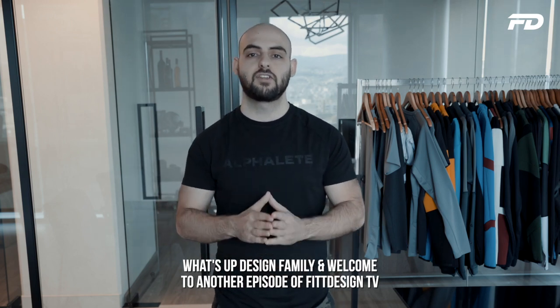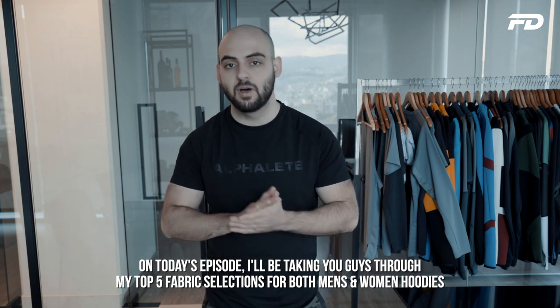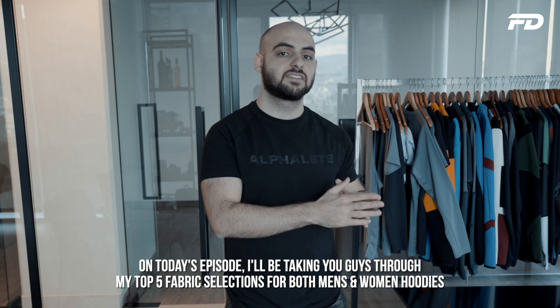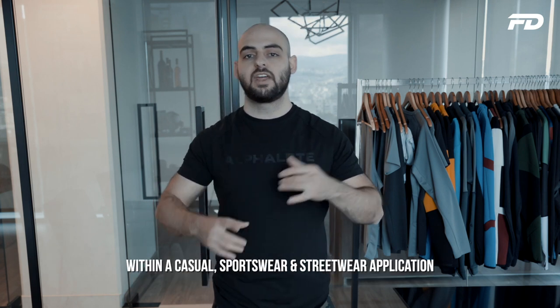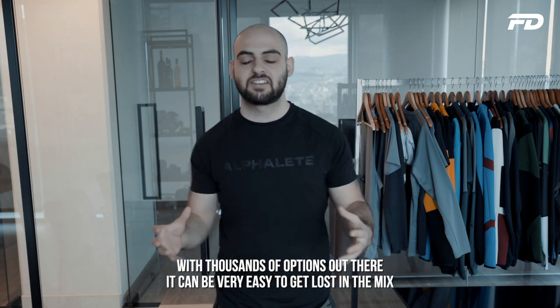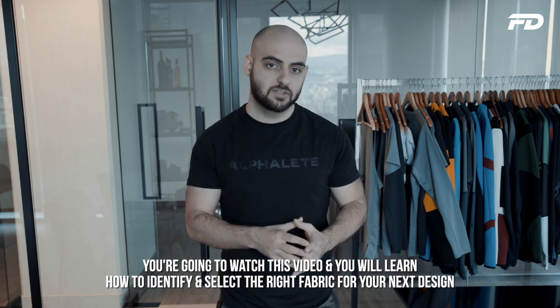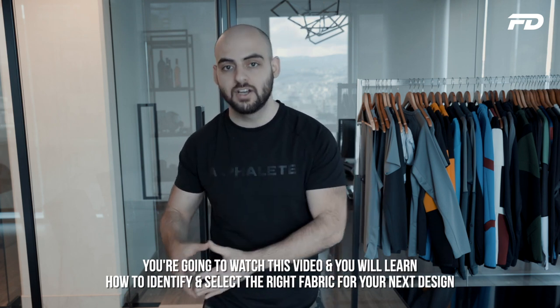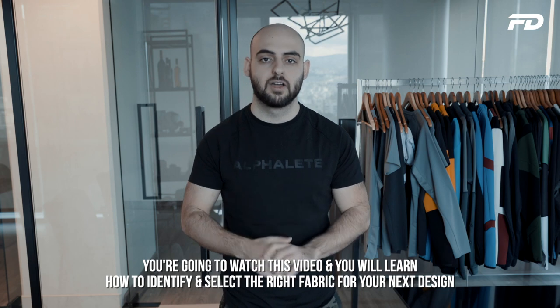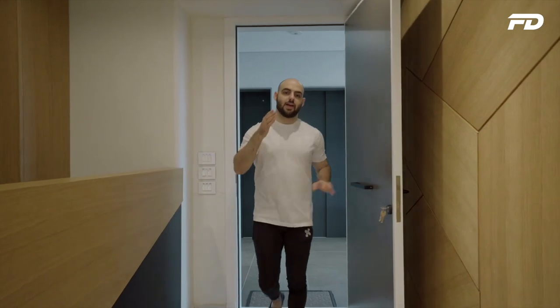Welcome to another episode of Fit Design TV. On today's episode, I'll be taking you guys through my top five fabric selections for both men's and women's hoodies within a casual sportswear and streetwear application. With thousands of options out there, it can be very easy to get lost in the mix and end up making the wrong choice for your specific design. Watch this video and you will learn how to identify and select the right fabric for your next design.